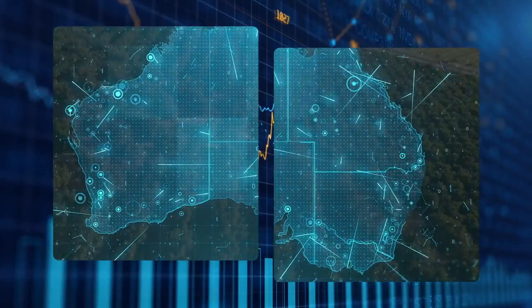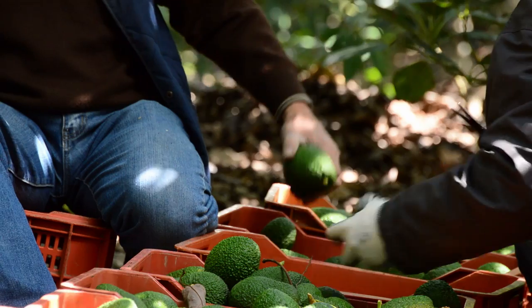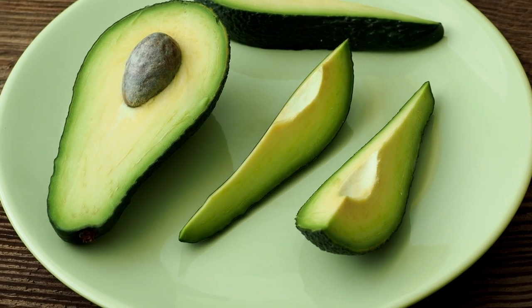As both the input costs of growing avocados and market pressure increase, it is important for growers to ensure that they are doing both an efficient and effective task of producing avocados that meet consumer expectations.